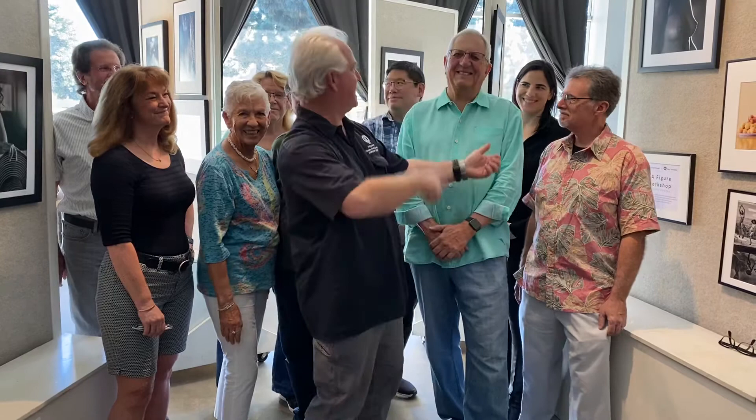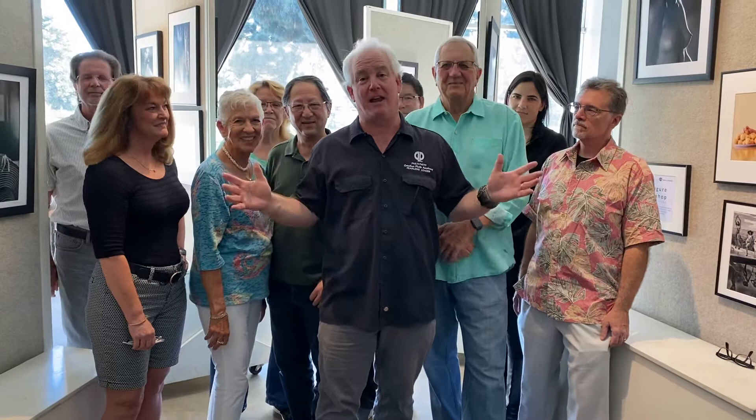We have John Schmitz's student of the month pictures — heavy metal. Right, John?